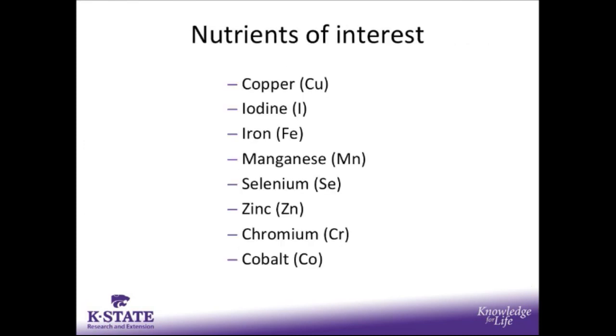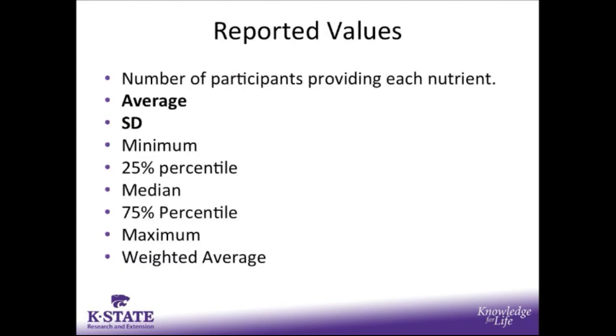The nutrients of interest in the trace mineral survey were copper, iodine, iron, manganese, selenium, zinc, chromium, and cobalt. The values we received were reported including the number of participants providing each nutrient within each dietary phase, the average supplementation rate, the standard deviation, and the minimum, 25th percentile, median, 75th percentile, and maximum supplementation rates. We also calculated a weighted average weighting supplementation rates of larger production systems more to get an idea of the industry as a whole. Today I'm only going to present the results associated with the average supplementation rates and the standard deviation.